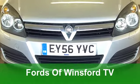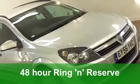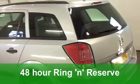Welcome to Fords of Winsford, where we've got over 1,300 cars on site right now. Lots to choose from, including this brilliant Vauxhall Astra diesel estate from 2006.